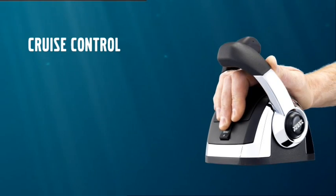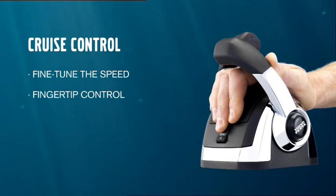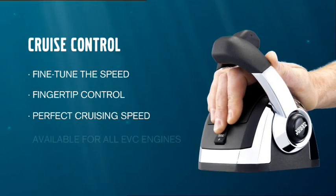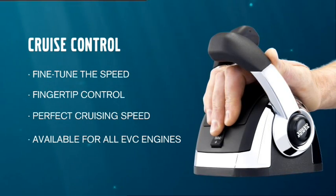Stay in command at the push of a single button. For all Volvo Penta EVC engines, Volvo Penta Cruise Control. Easy Boating. Now even easier.